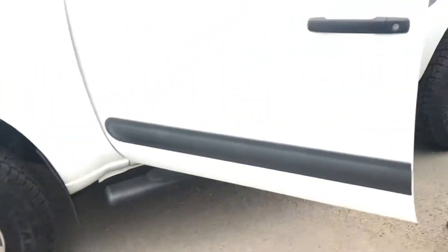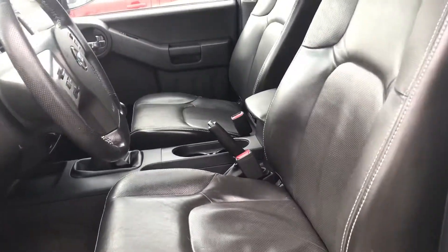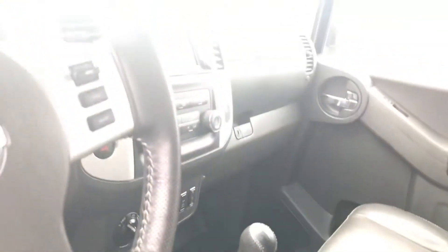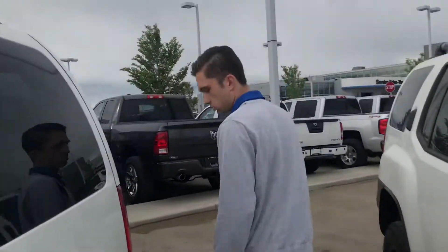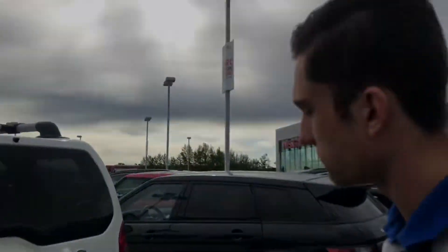It does have the fully loaded leather interior with the manual transmission and heated seats. This one has the six-speed manual, 68,000 kilometers — so a little lower kilometers on it as well. And then a really cool custom rear bumper with the tow package already welded into it — super nice.